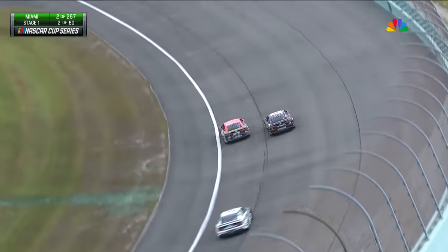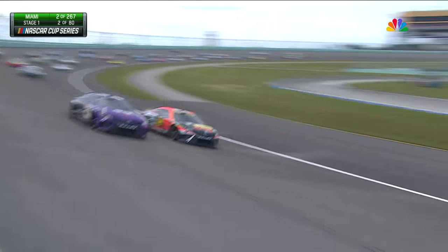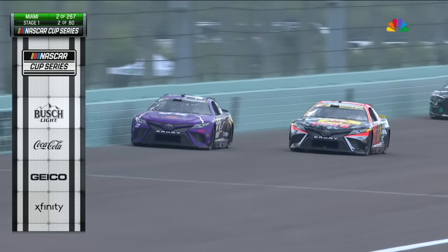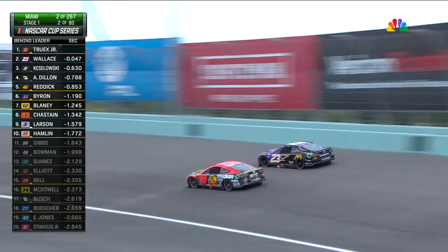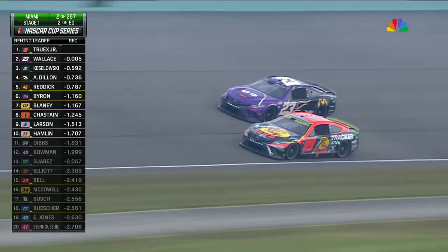You talk so much about how the high lane is an advantage here, but that's a little later in the run. Right now with newer tires, both Martin Truex and Bubba Wallace are running lower on the racetrack. Bubba has two career wins — one at Talladega, one at Kansas, where he was dominant on that mile-and-a-half racetrack.